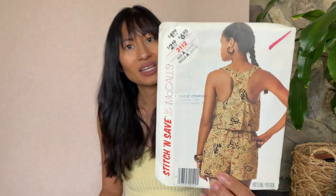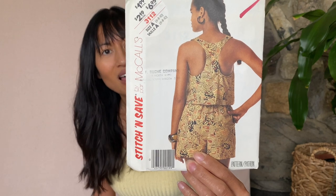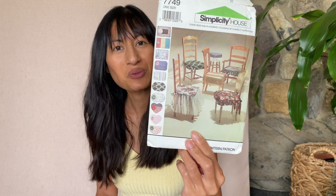This is Stitch and Save by McCall's — really cute too. It's a racerback and shorts set. Love that. Simplicity House 7749 — it's probably pretty useful for me because I'm going to repurpose a couple of stool chairs. I have no excuses, I have to make it.